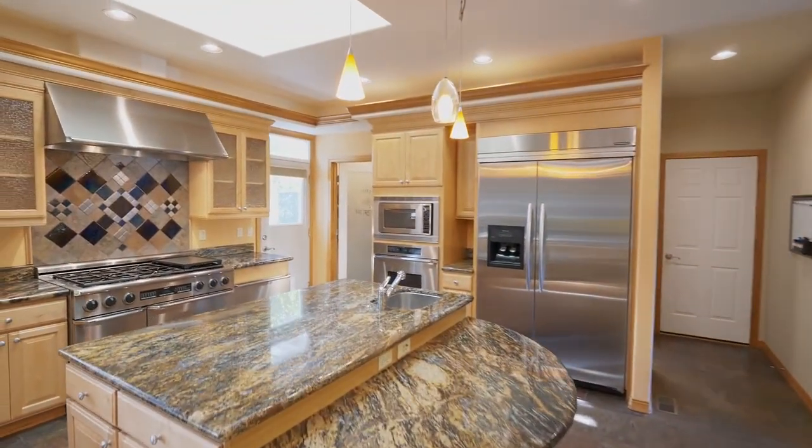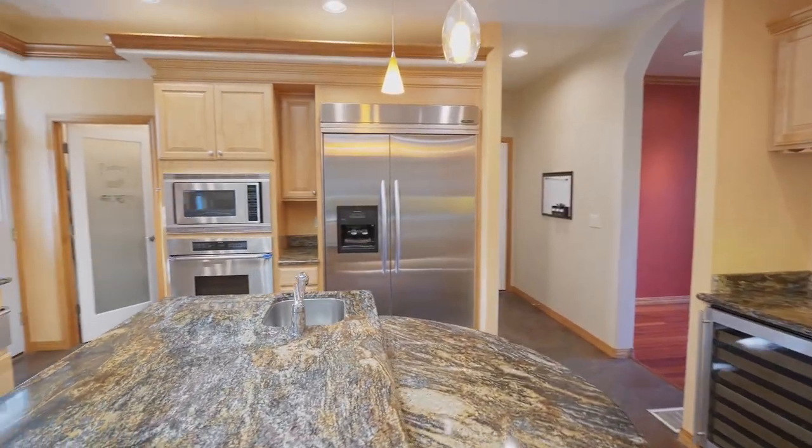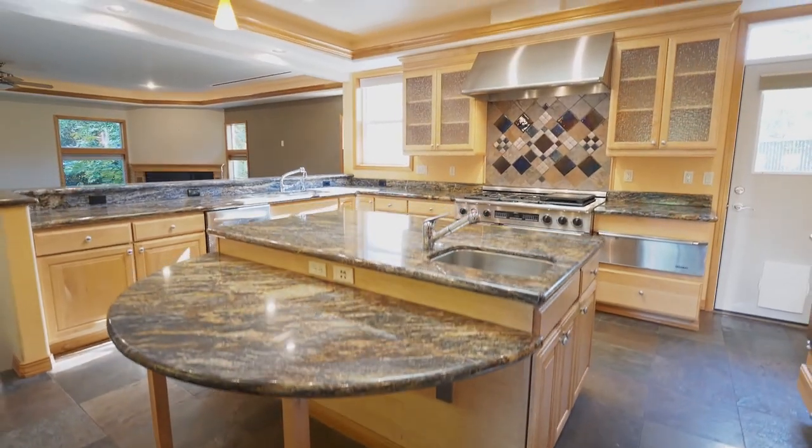The chef's kitchen is beautifully appointed with granite counters, a separate wine fridge, four Decor ovens, a large island, heated floors, a commercial Decor six-burner stove, a large pantry, and much more.